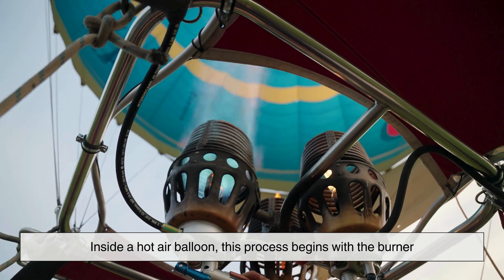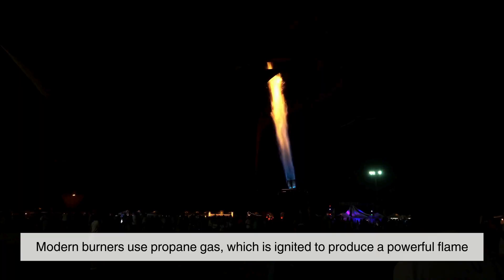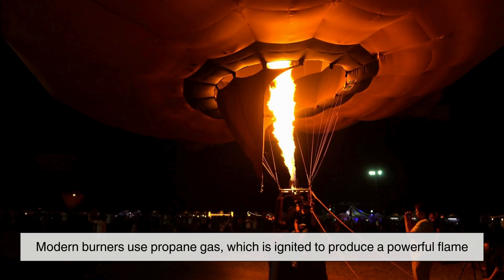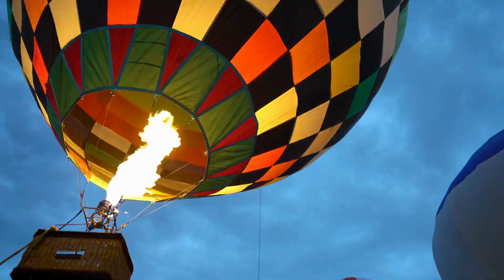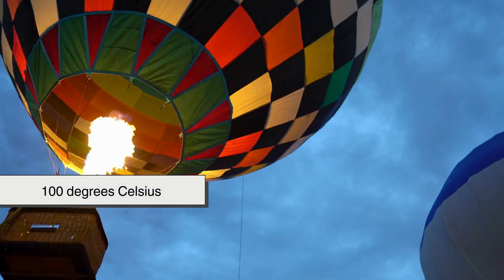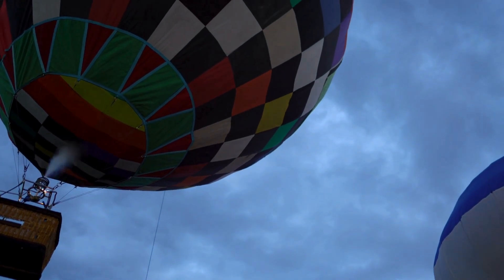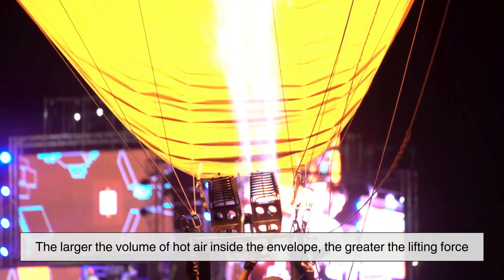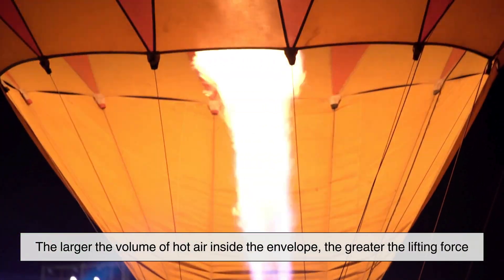Inside a hot air balloon, this process begins with the burner. Modern burners use propane gas, which is ignited to produce a powerful flame. That flame heats the air inside the balloon's envelope, often raising its temperature to over 100 degrees Celsius. As the air inside becomes hotter and lighter than the air outside, the balloon begins to lift. The larger the volume of hot air inside the envelope, the greater the lifting force.